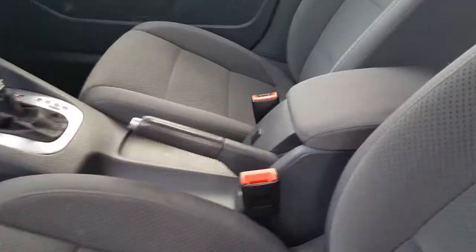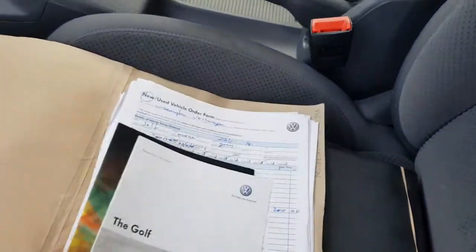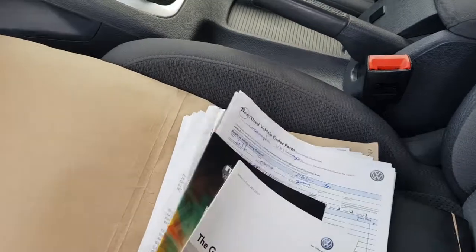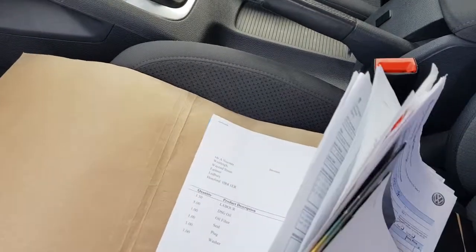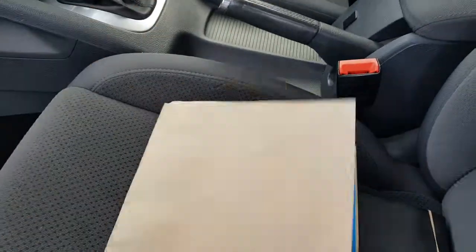The car was supplied from Volkswagen in Warrington. We've got the two keys. We've got a history file with lots of bits and pieces in here — tyres and bits and pieces, batteries and whatnot. It's had the DSG oil change, which is a nice thing to have done — keeps on top of it.